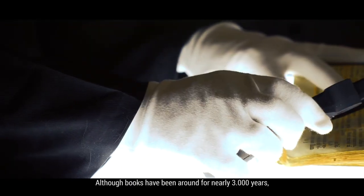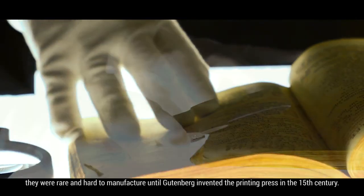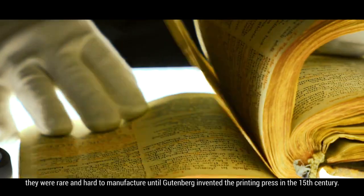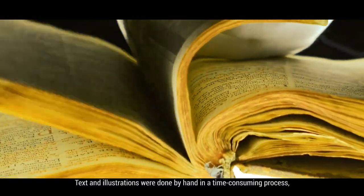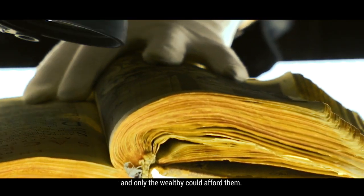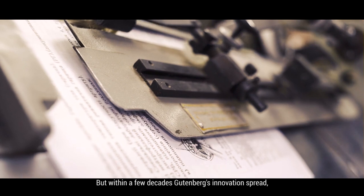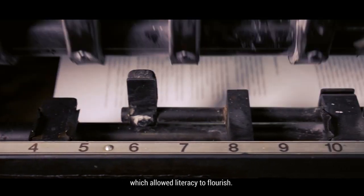Although books have been around for nearly 3,000 years, they were rare and hard to manufacture until Gutenberg invented the printing press in the 15th century. Text and illustrations were done by hand in a time-consuming process, and only the wealthy could afford them. But within a few decades, Gutenberg's innovation spread, which allowed literacy to flourish.